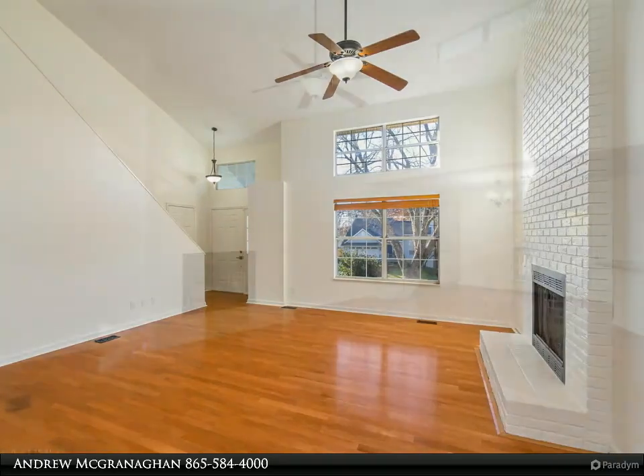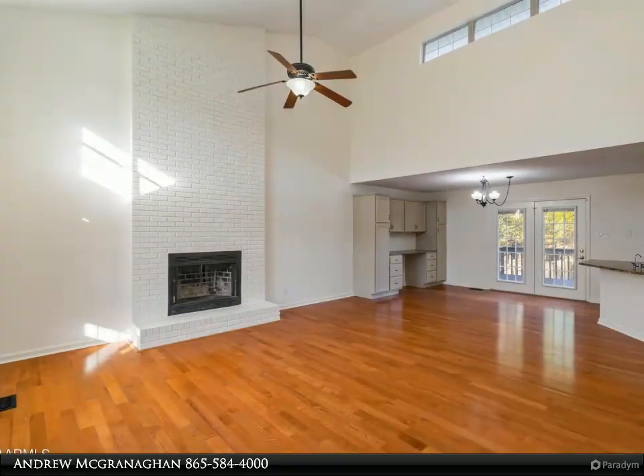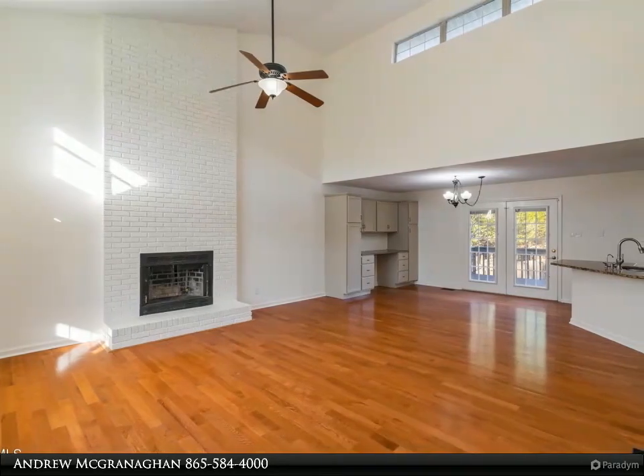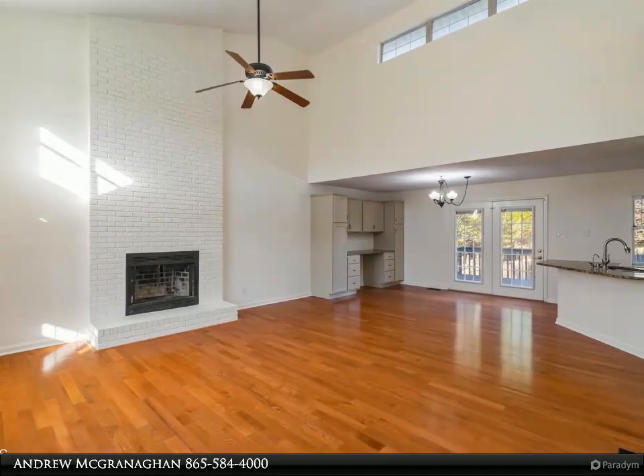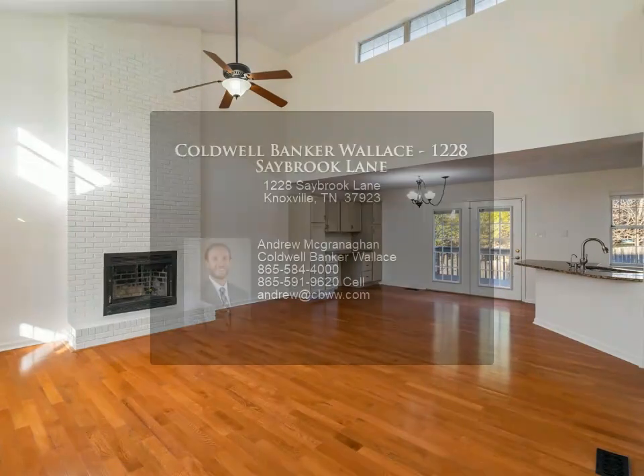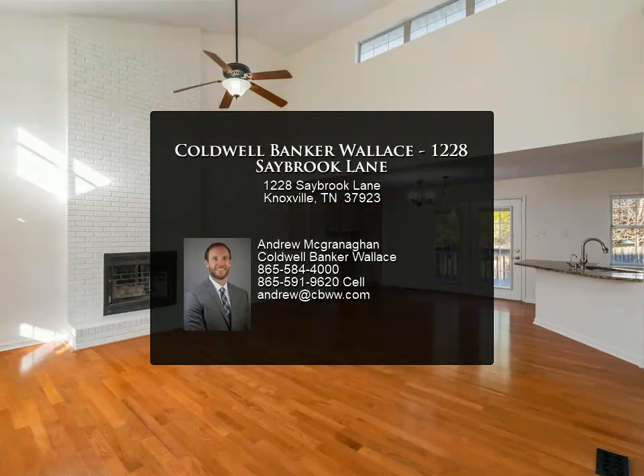Primary bedroom on the main level with updated bath. Two beds with new carpet and an updated bath upstairs complete the home. Large deck overlooking the spacious and fenced backyard, on a cul-de-sac lot in a quiet and convenient neighborhood. Fresh paint throughout.